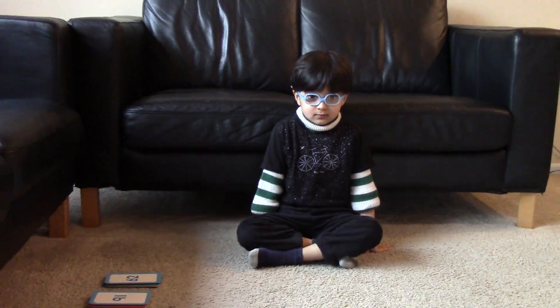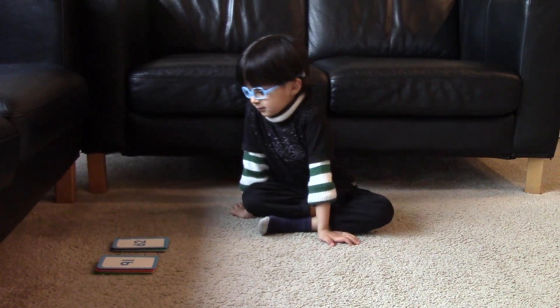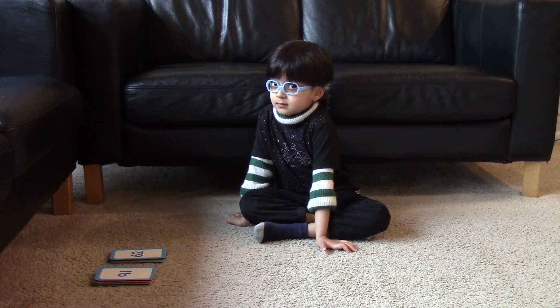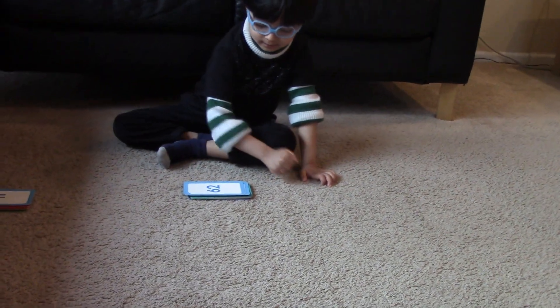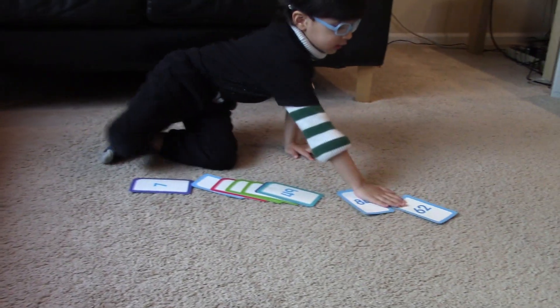So now Mama has kept two stacks of cards. Can you see two stacks of cards? Each stack has 10 cards. You will pick up any one of the stacks and arrange all the numbers in increasing order. Can you do that for me? Now first you have to see all the numbers and then arrange them in increasing order.